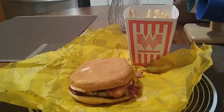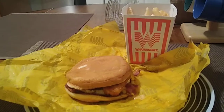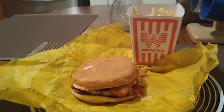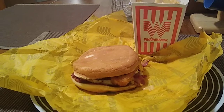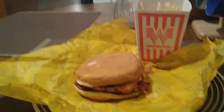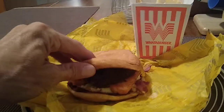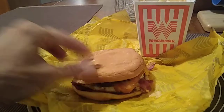Hey, how you doing everybody? This is John with another video review of Whataburger. Today I am reviewing the new breakfast burger from Whataburger with a large order of fries.